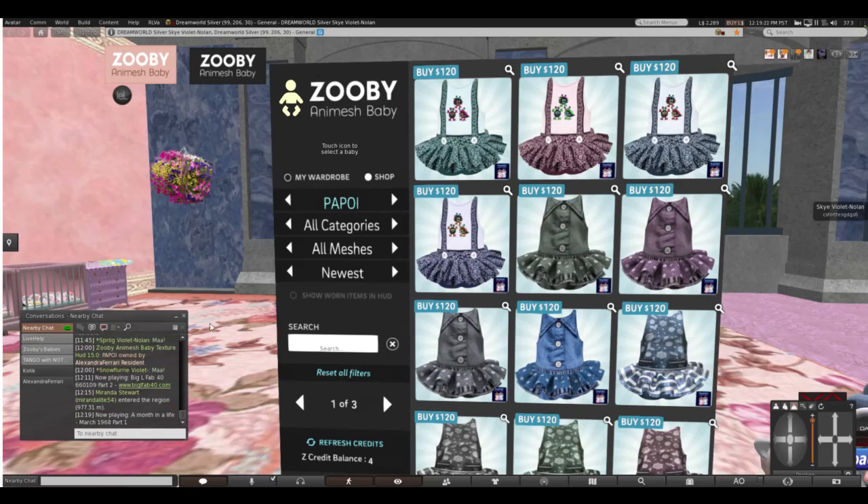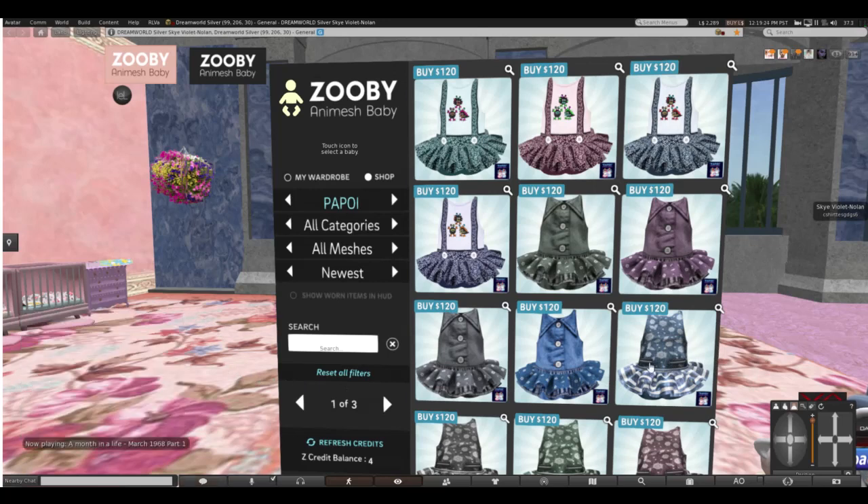Her items really stood out to me very much. I'm doing two kind of new designers of the textures today, and they both just have a very nice individual style that is very attractive. So let's get into the HUD for Papoy.